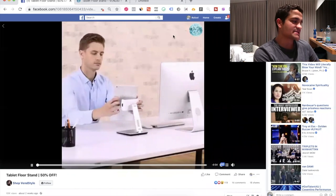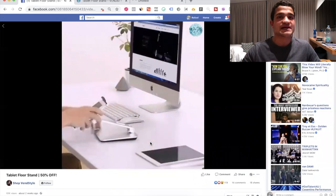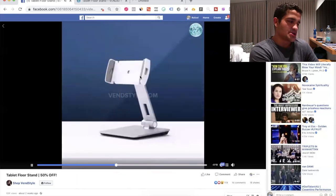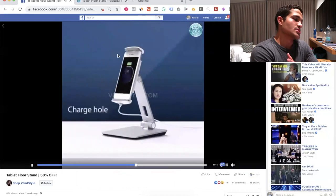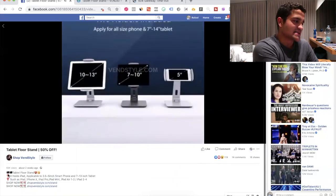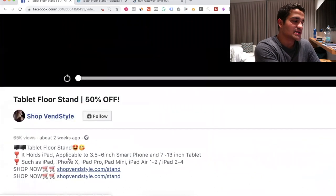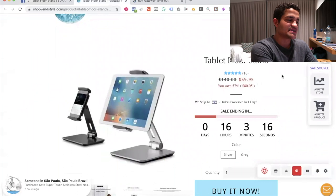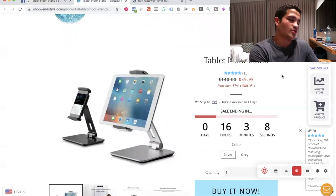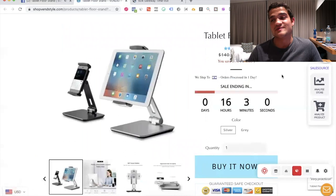The last product — number 10 — is this tablet stand. Products like this that hold a tablet or phone typically do really well. One of my students selling phone holders is crushing it at about $10,000 per month. This one is special because you can pair it with iPad covers or iPad cases as an upsell. In about two weeks it has 65,000 views, so it isn't huge yet but it's a new product doing well already. They're selling for about $60, which I think is a bit high — I would sell it for $30–$40 — but it's also a great Christmas gift.